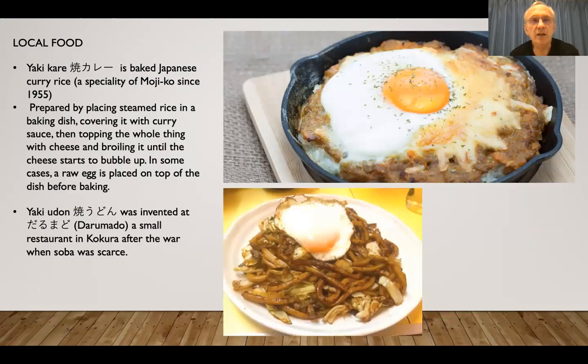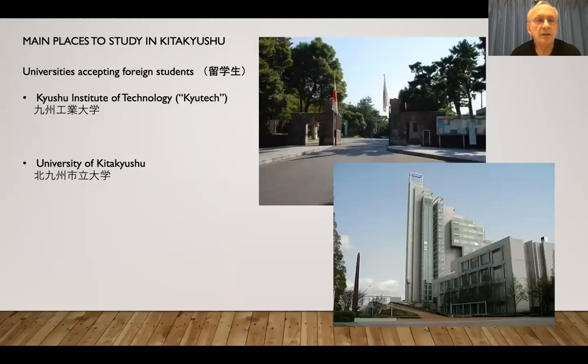Local food. You've got Yaki Kare, which is delicious, and also Yaki Udon. Both of these are Kitakyushu foods originally, now popular throughout the country. I particularly like Yaki Kare — it's delicious.